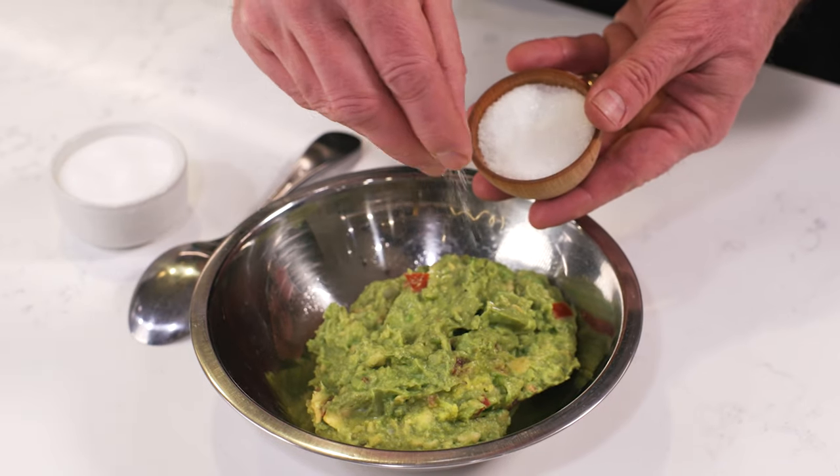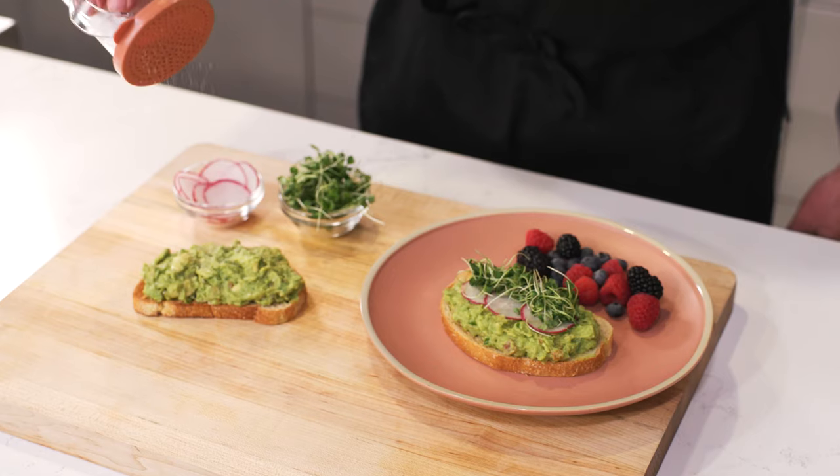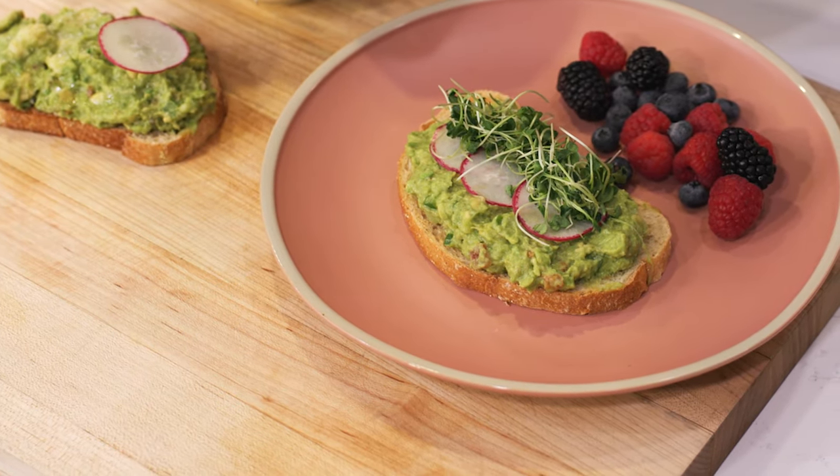Another quick way to experience MSG is to add it to homemade or store-bought guacamole, or on your morning avocado toast. Sprinkle it on just like you would salt. It only takes a small amount.